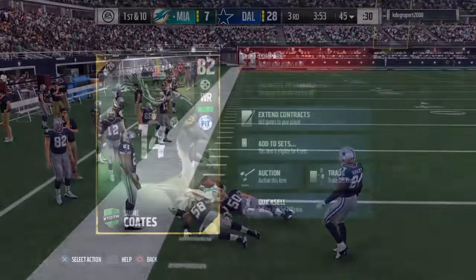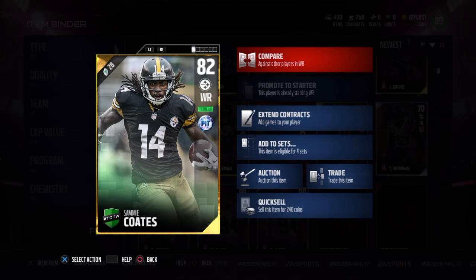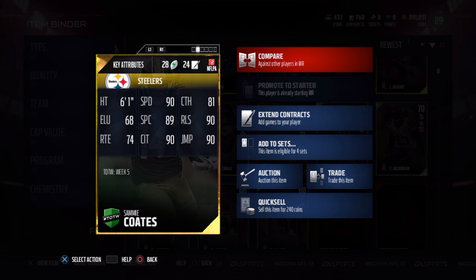Next we've got Sammy Coates. He's got a few ratings that really stick out: 90 speed, 89 spectacular catch, 90 catching in traffic, 90 release, and 90 jump. Those are amazing stats for any receiver — by those stats alone you'd think this would be like a 90 overall receiver. But then you notice the other two: 74 route running and 81 catch. Keep an eye on that 81 catch rating — we're going to be talking about that a lot later.